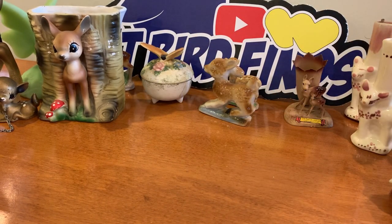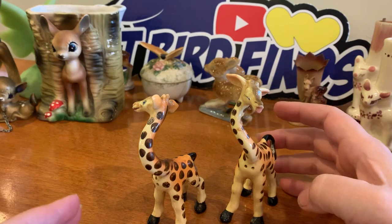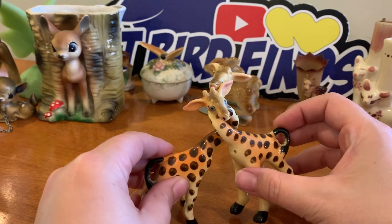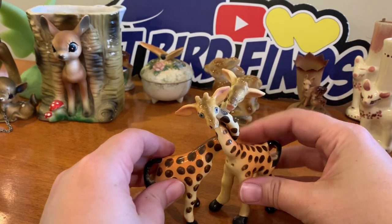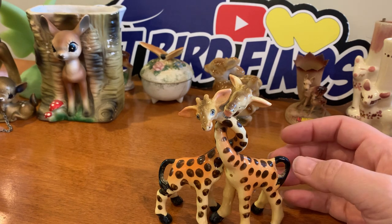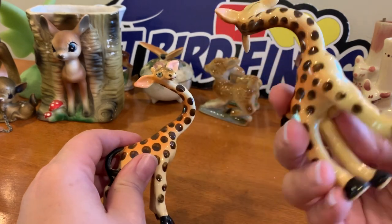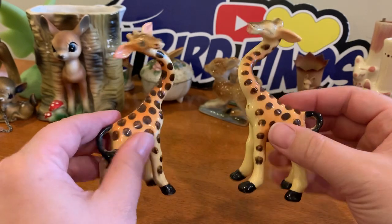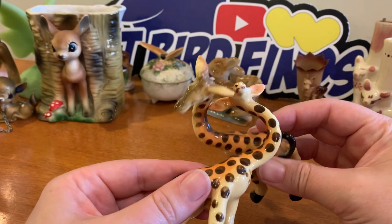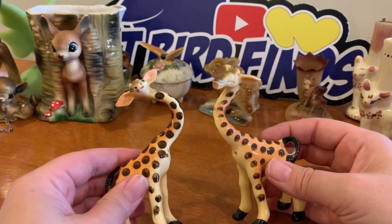These are non-deer. At first look you're like 'what the heck,' but they're lovey salt and pepper shakers and they fit together with their necks intertwined — how adorable. They're spotted and have four legs so maybe she thought they were deer, but nobody thinks those are deer. These are going to go in the salt and pepper sale.